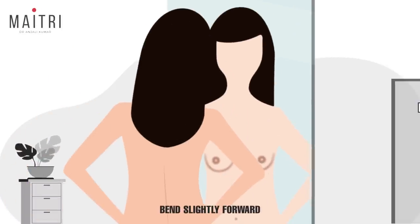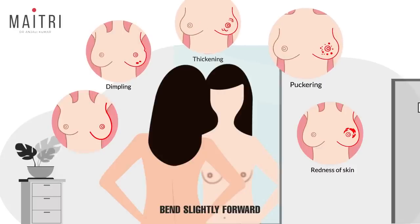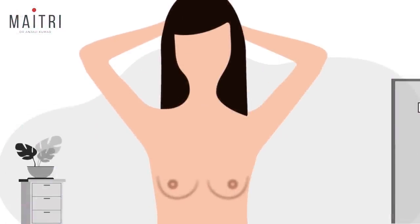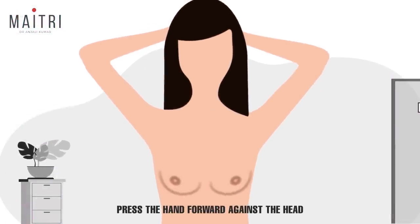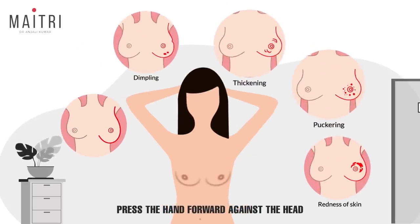Step 2: Bend slightly forward towards the mirror and again look for these changes. Step 3: Raise your hands above and place them behind your head. Press the hands forward and once again observe any changes.